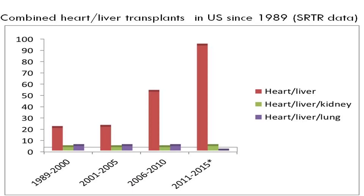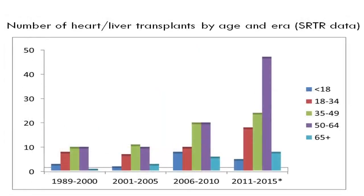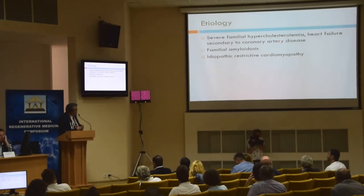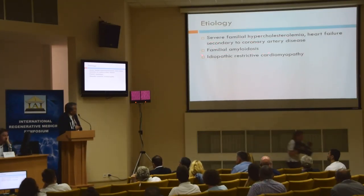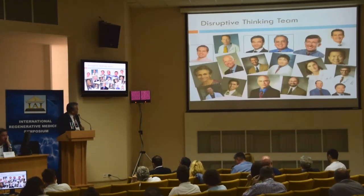The need for heart liver transplant has slowly been going up over time and has become more common in the United States. The ages are getting broader — both pediatric and adult. Most of the cases have been done for metabolic defects: hypercholesterolemia, familial hyperlipidemia, and idiopathic restrictive cardiomyopathy in which patients develop congestive hepatopathy — these have been the most important indications.